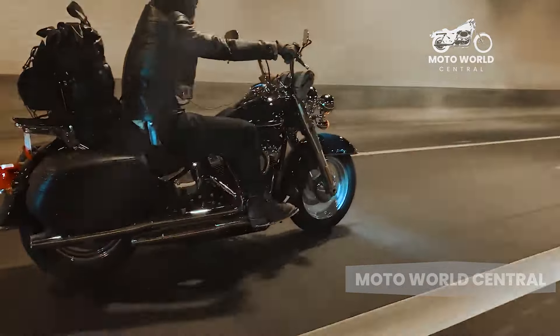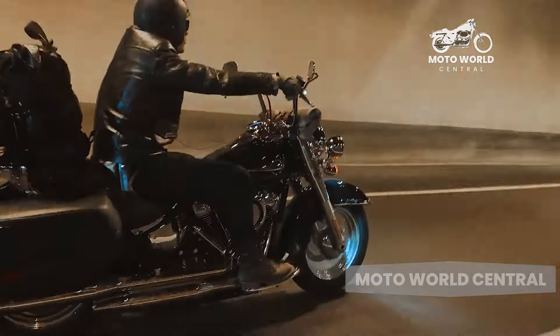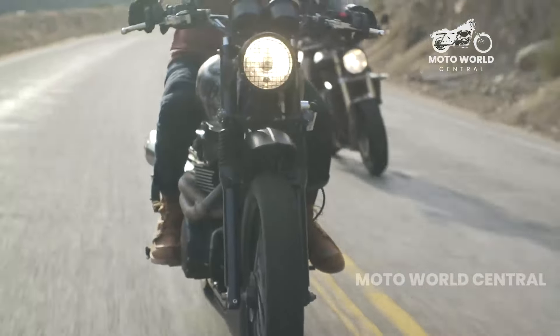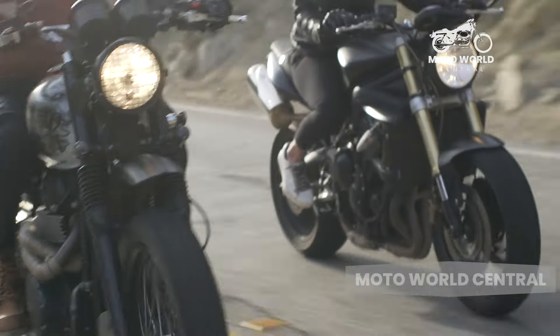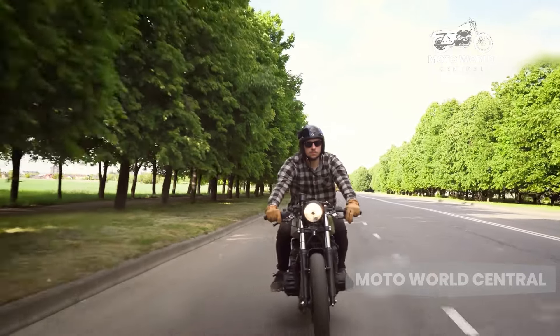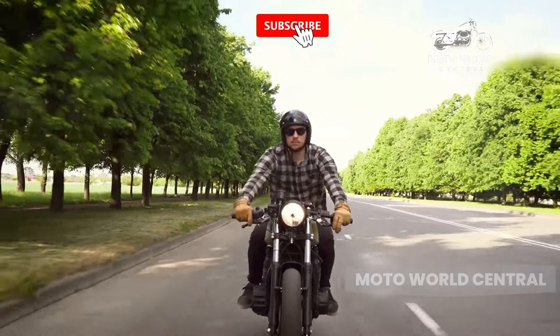Next, let's talk about maneuverability. Cruiser motorcycles are designed for long, straight highways, not tight, winding roads. They have a longer wheelbase and a raked-out front end, which can make cornering and quick maneuvers a bit of a challenge.